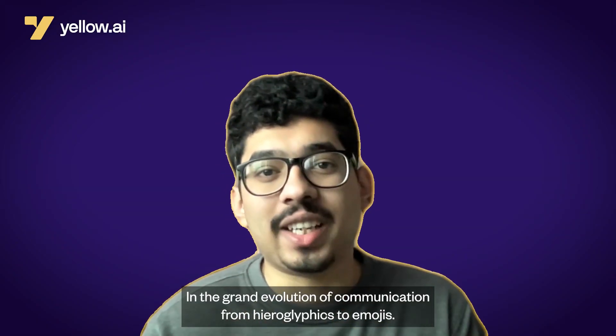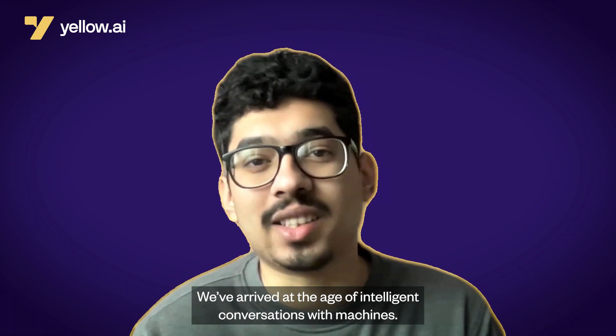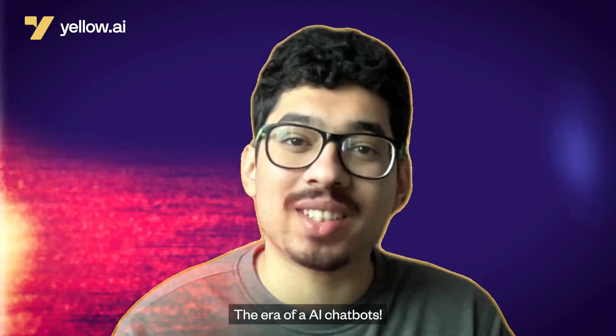In the grand evolution of communication from hieroglyphics to emojis, we've arrived at the age of intelligent conversations with machines — the era of AI chatbots.